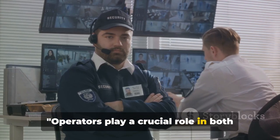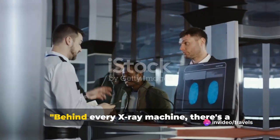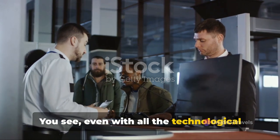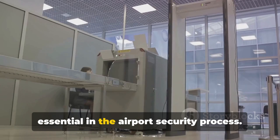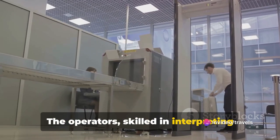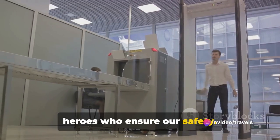Operators play a crucial role in both maintaining privacy and interpreting X-ray images. Behind every X-ray machine, there's a well-trained operator. Even with all the technological advancements, the human touch remains essential in the airport security process. The operators, skilled in interpreting the colorful X-ray images, are the real heroes who ensure our safety.